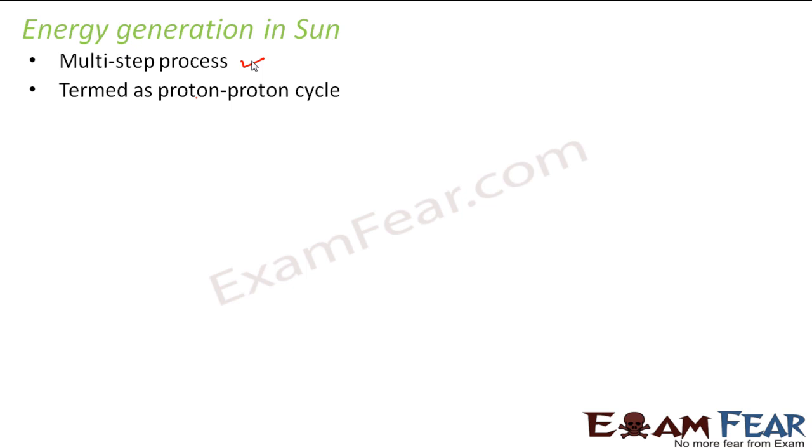Now we will talk about the energy generation in the sun — exactly what happens inside the sun. Energy generation in the sun is a multi-step process, meaning it occurs in different steps. There are a total of 4 steps involved, and this process is also known as the proton-proton cycle because it starts with protons.